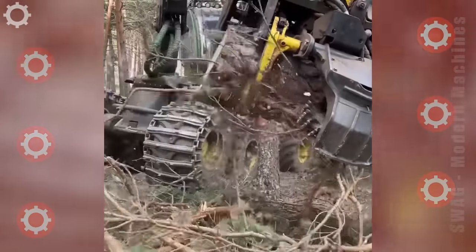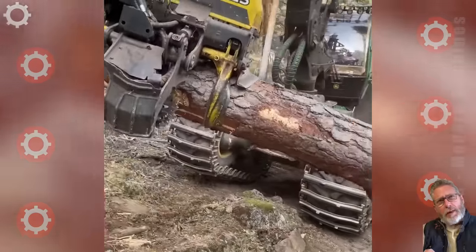This is a very scary machine. It can destroy a forest in a short time.